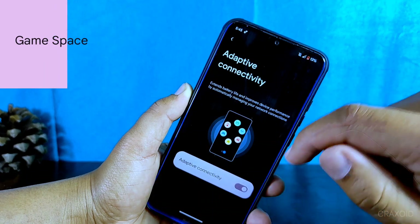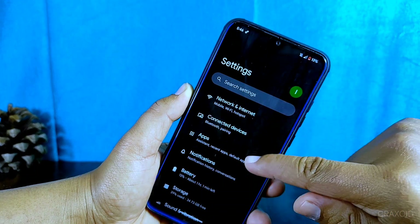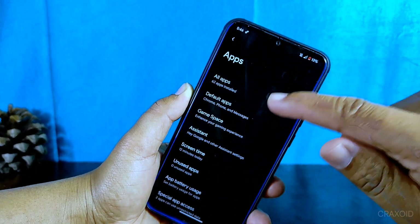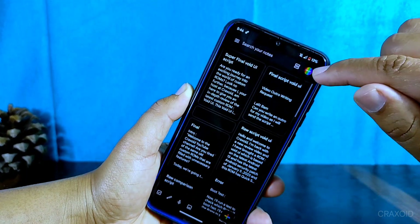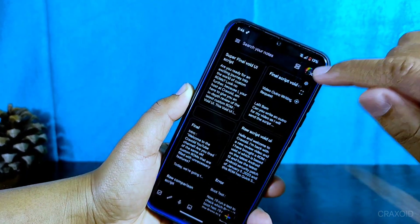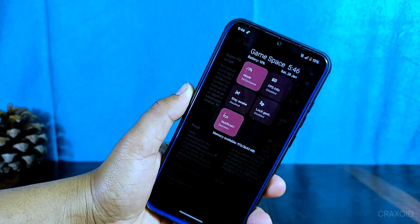For all the gamers out there, this ROM has a special feature called Game Space. It's located in the app settings and is designed to enhance your gaming experience, with cool options that can help improve your gaming session.